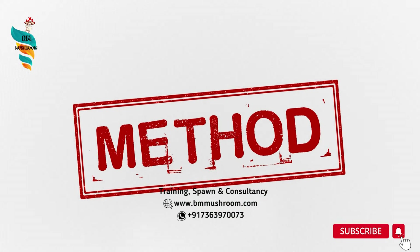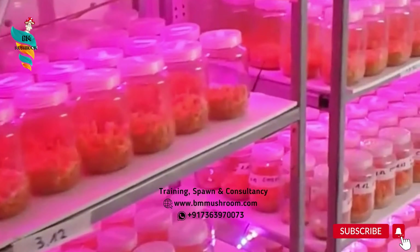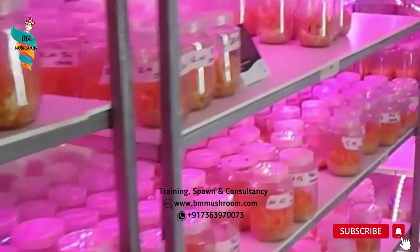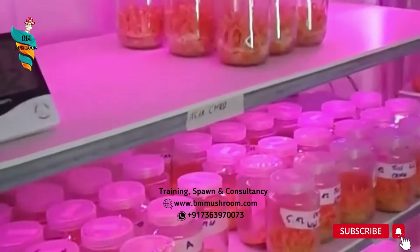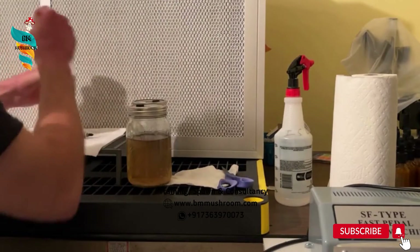Now, coming to the main cultivation method. This mushroom is cultivated under lab conditions where facilities for control of temperature, humidity, and filtered fresh air are available. Cultivation is done in jars which are kept on racks, just like we keep bags or bottles in a spawn lab. The first step in preparation of the substrate is the preparation of a nutrient solution.